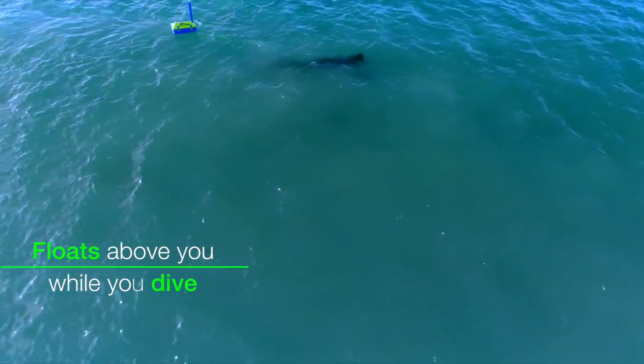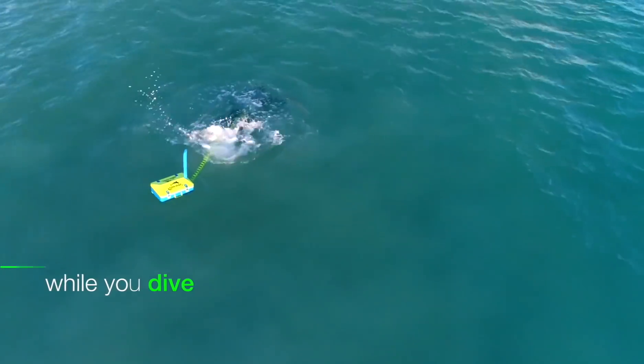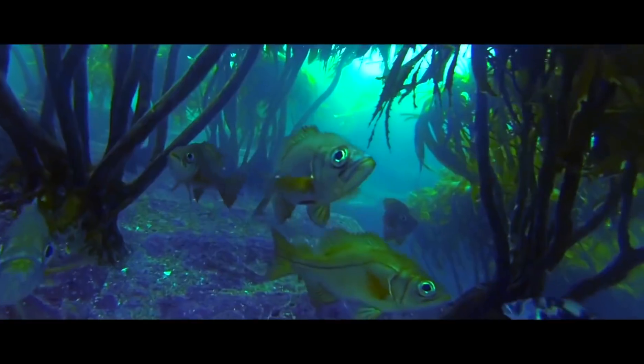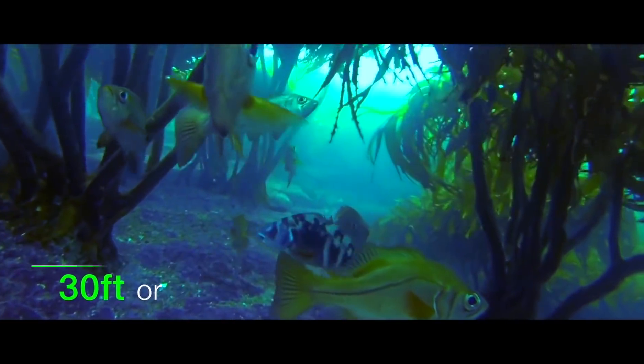It simply floats on the surface of the water. Air is pulled through the snorkel and is pumped down the airline to the regulator, allowing you to dive up to 30 feet or 10 meters for as long as two hours on a single charge.